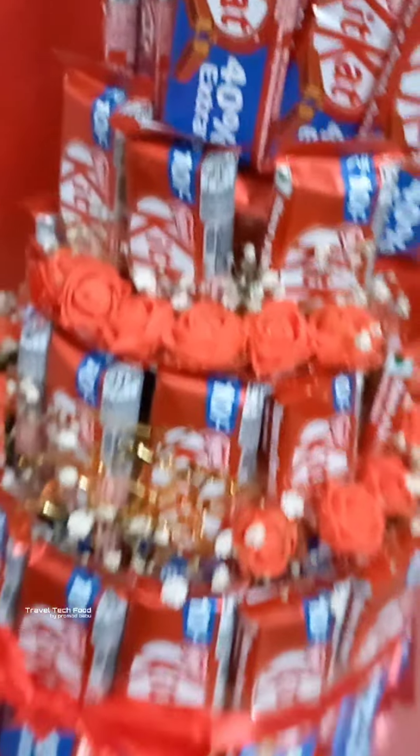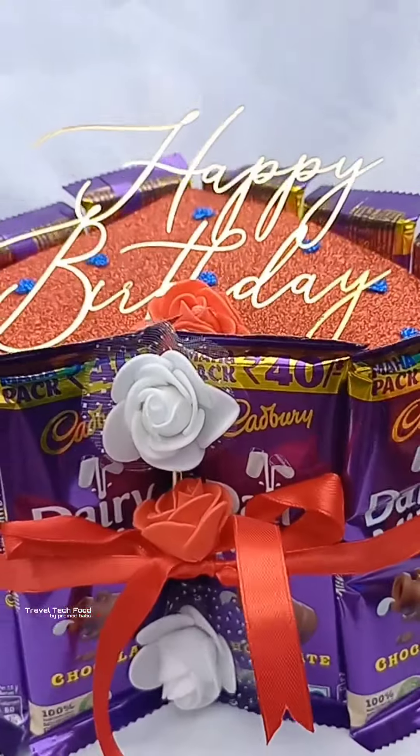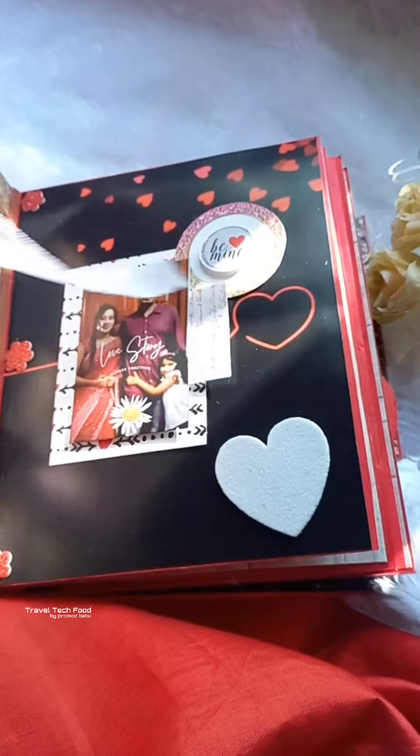Here we have a chocolate tower with a little layer. Here we can set it for wedding and engagement.